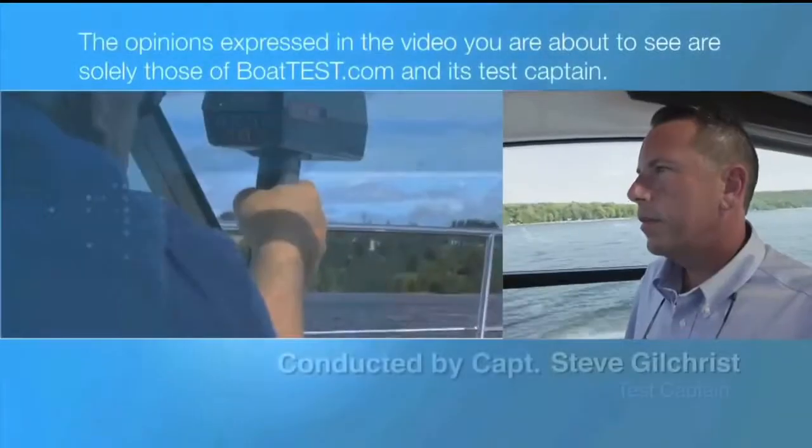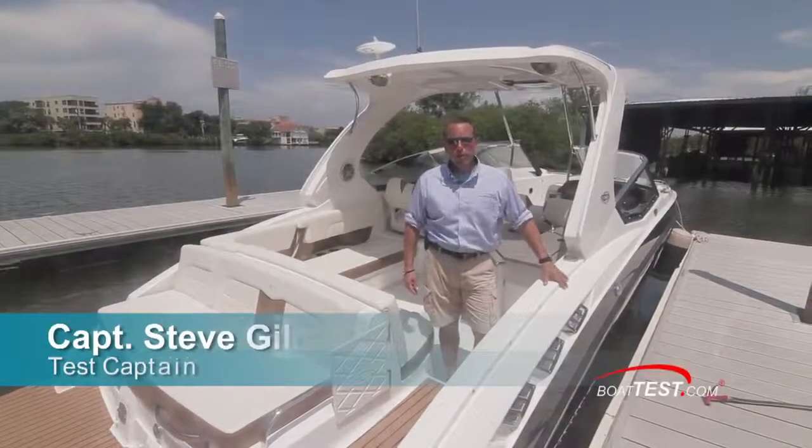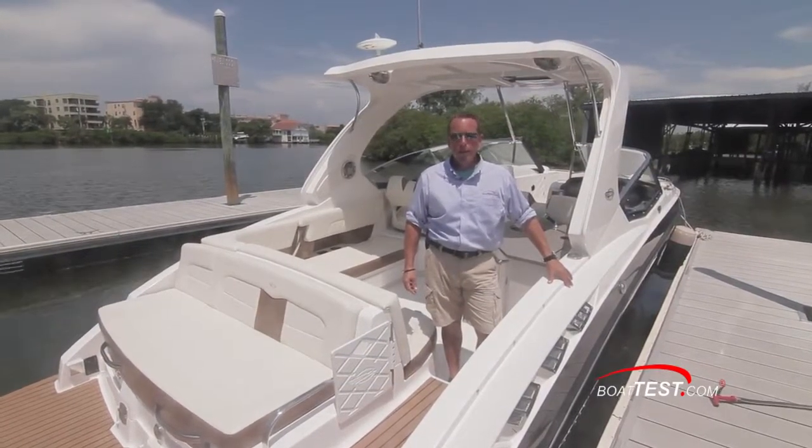The following opinions are solely those of BoatTest.com and its test captain. Hi, I'm Captain Steve Gilchrist for BoatTest.com. Today we're going to review the features and performance of the Chaparral 337 SSX.